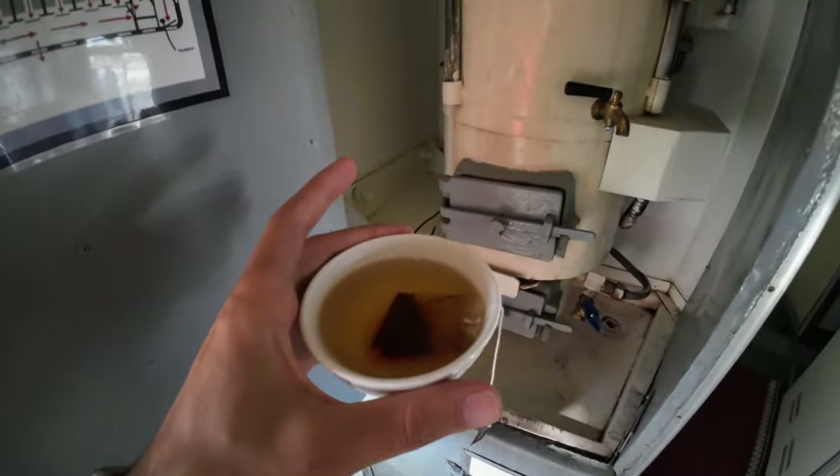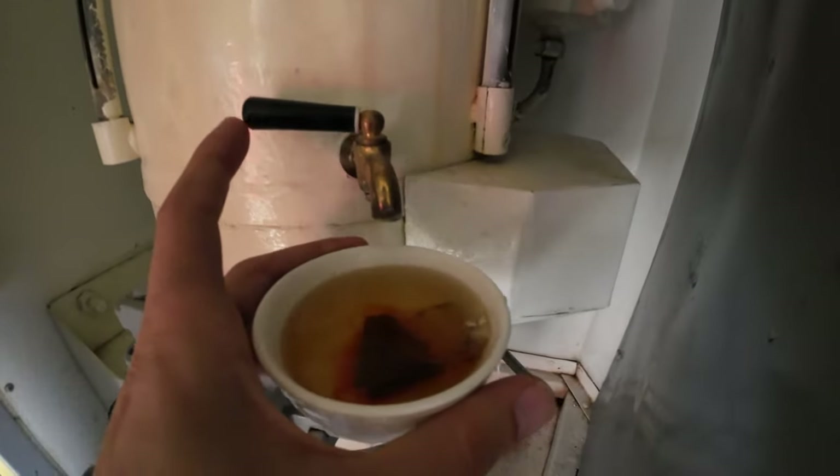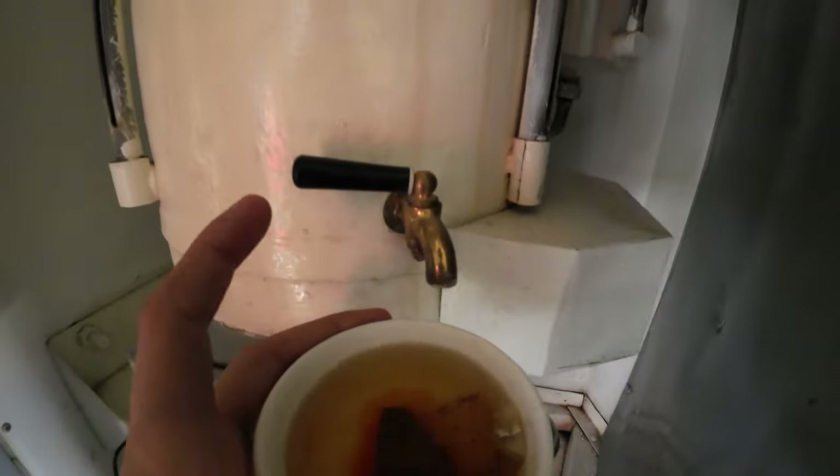Don't forget your tea bag, because on every train you're gonna have this contraption. All you have to do is put your cup underneath, pull and turn the little valve, and you're gonna get boiling water coming in and you'll be able to have some tea.